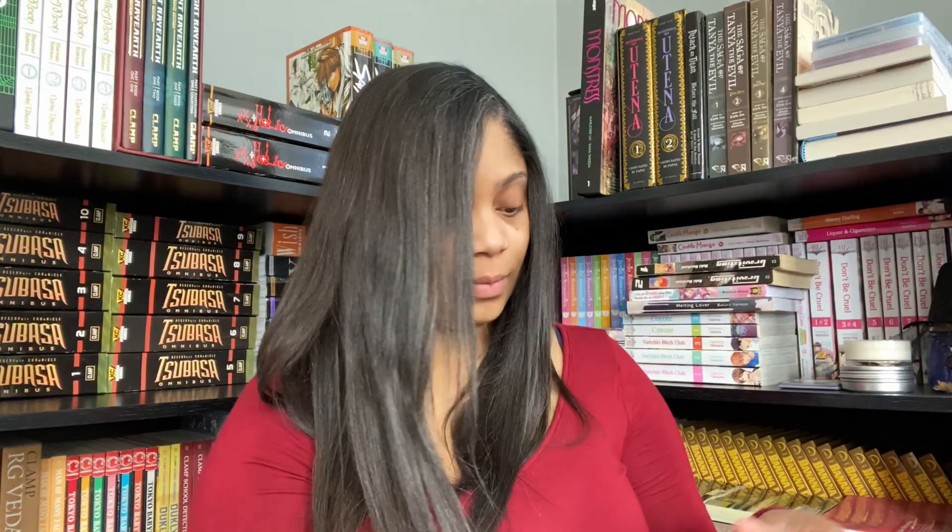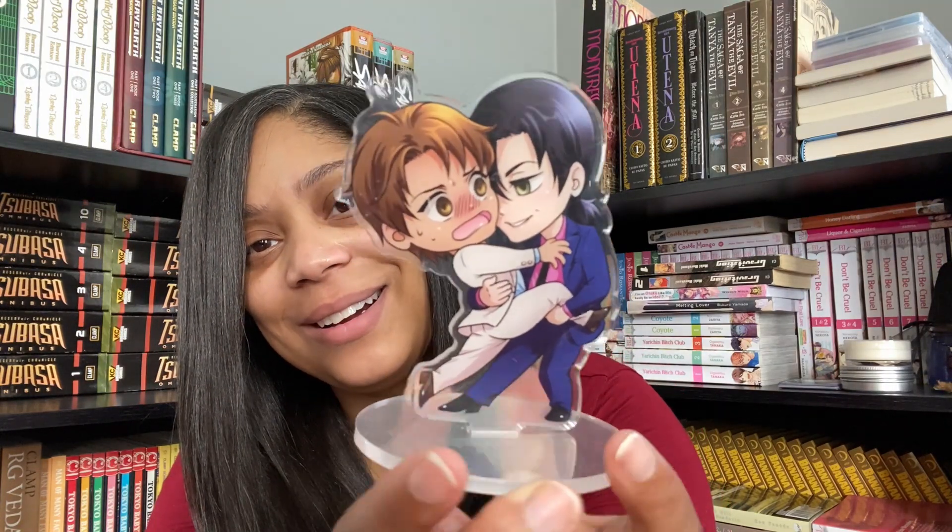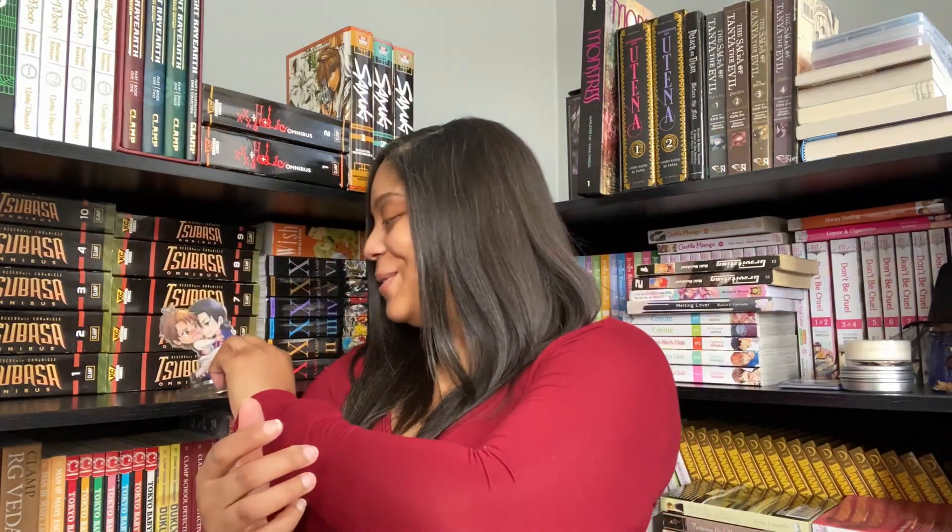I'm not quite sure what else is in here — let's open it up. Oh, there we go! Oh, it's two bits — look at the little character stand, look how adorable they are! Oh, I love this, it's so cute.